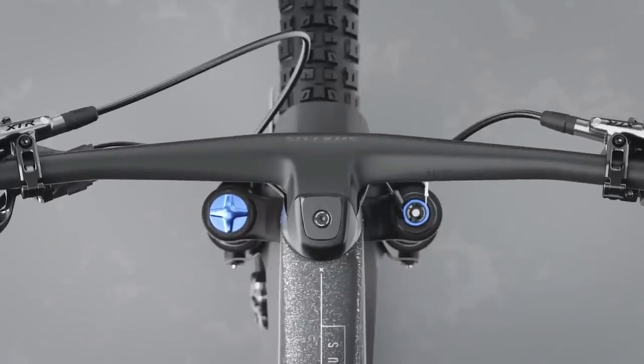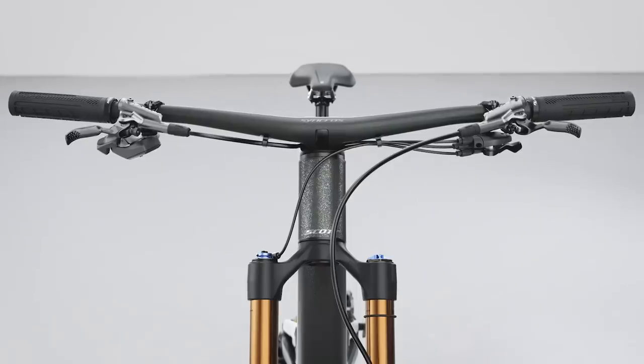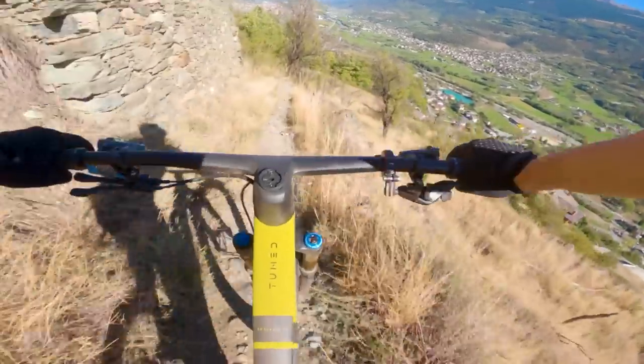If you want to learn more — and there really is a lot more to talk about with this bike — check out our first ride review by clicking on the card above or in the video description.